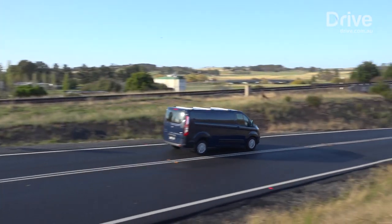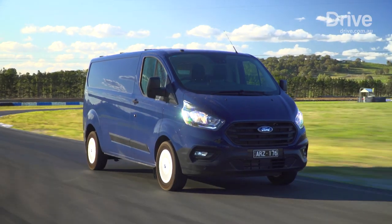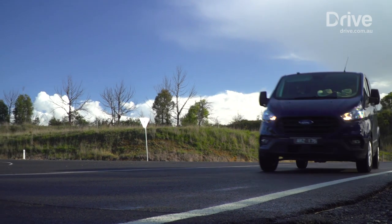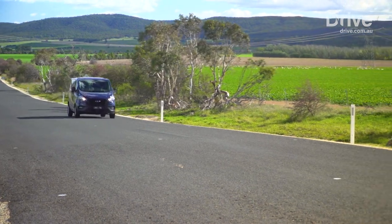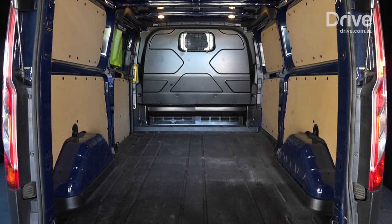The autonomous braking is part of a tech pack that, when we tested the vehicle, added $1,600 to the purchase price but will come standard on this model from about now. Even at $1,600 it was a bargain, and also includes blind spot monitoring, rear cross traffic alert, a tyre pressure monitoring system and active cruise control.